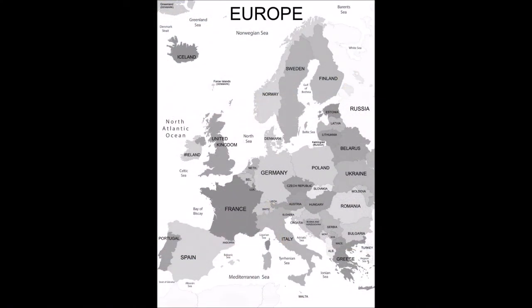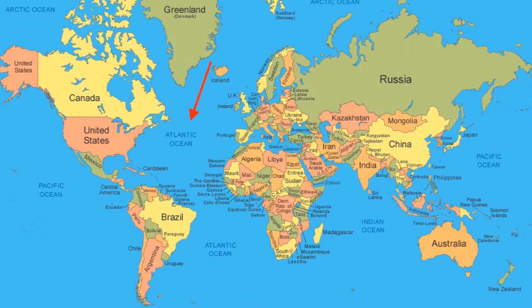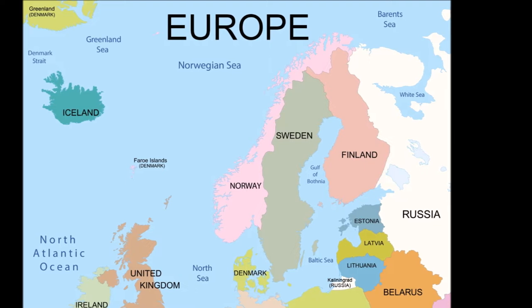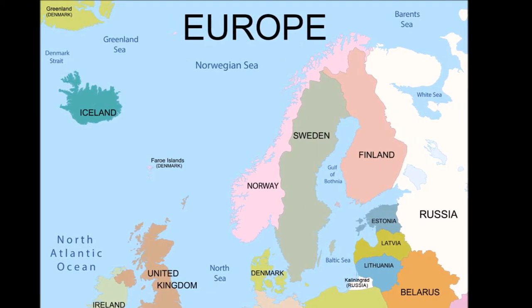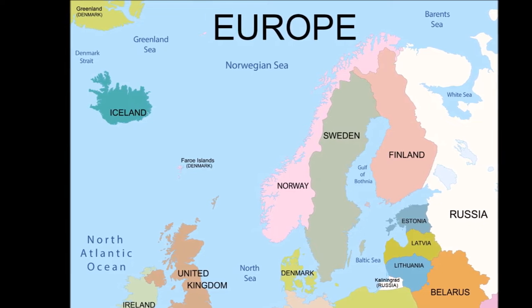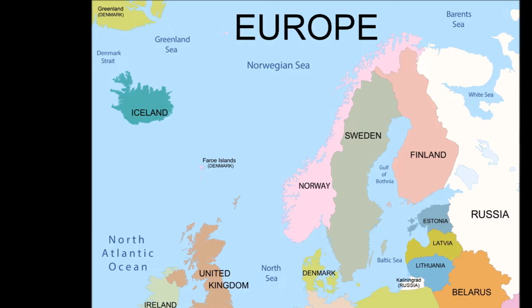As a wider variety of global luxury commodities entered European markets by sea, previous European networks for luxury goods stagnated. The Atlantic trade largely supplanted pre-existing Italian and German trading powers, which had relied on their Baltic, Russian, and Islamic trade links. The European economic center thus shifted from the Mediterranean to Western Europe. The new commodities also caused social change, as sugar, spices, silks, chinaware, precious metals, and jewels entered the luxury markets of Europe.